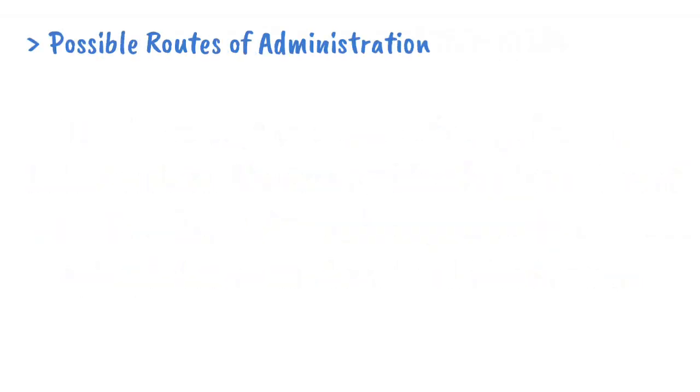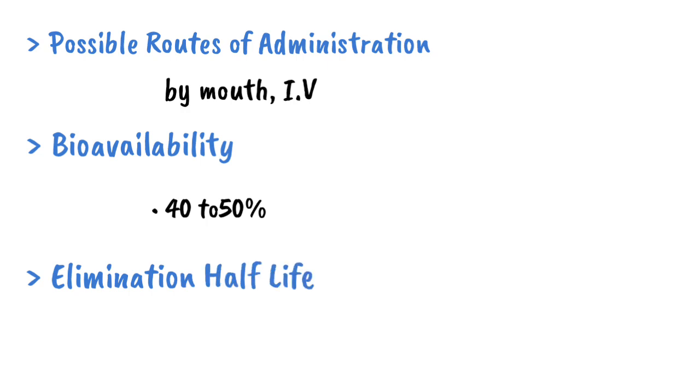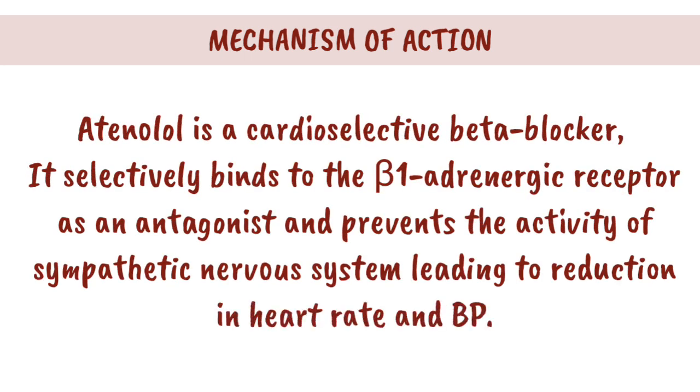Possible routes of administration: by mouth and intravenous. Bioavailability: 40–50%. Elimination half-life: 6–7 hours.